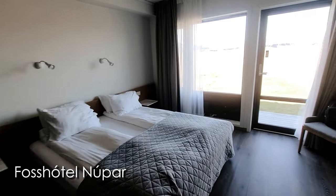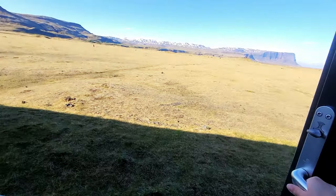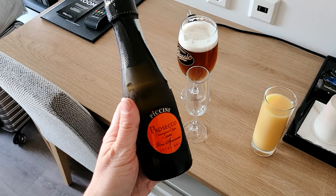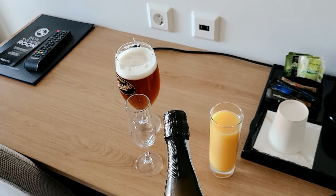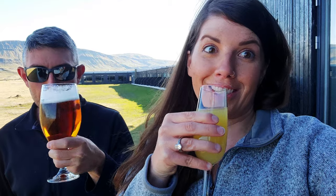We just got to our hotel — check out this view. We have a balcony overlooking some beautiful scenery. The best part about this room is — guess what they have that our hotel last night did not have — blackout shades. We're going to sleep good tonight. We went to the bar to get some drinks to sit and enjoy the view. I got a bottle of champagne and made mimosas, Vince got a beer. Cheers to day two.